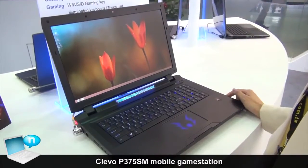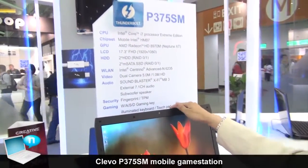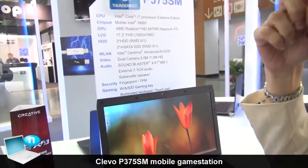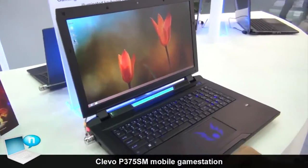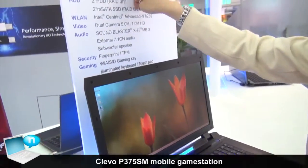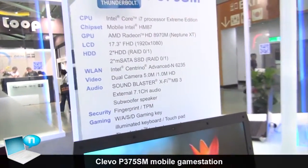This is our top gaming laptop, and this is a new one — a new idea. It's designed for Intel hardware with up to the i7 processor extreme editions, and for the graphics cards,